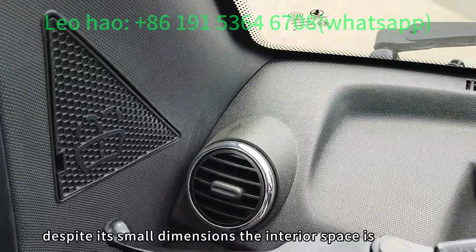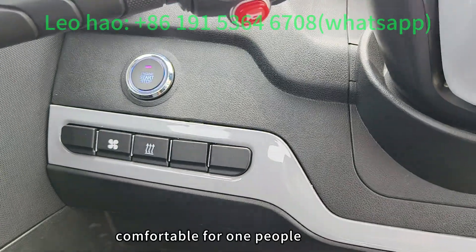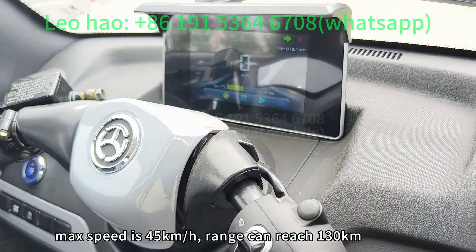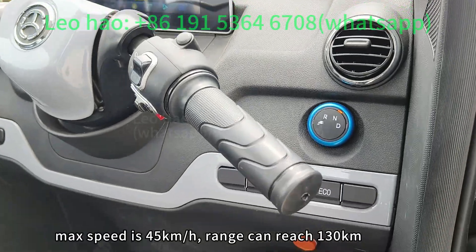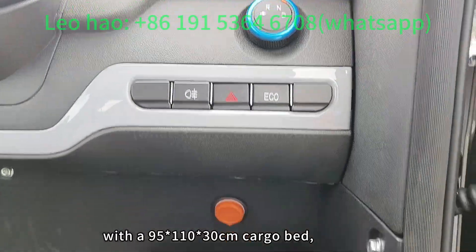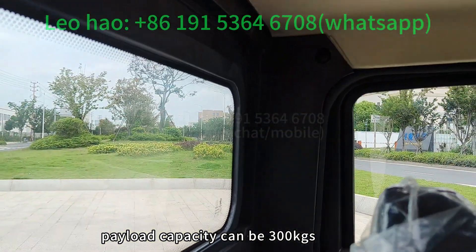Despite its small dimensions, the interior space is comfortable for one person. Max speed is 45km/h and range can reach 130km. With a 95 by 100 by 103cm cargo bed, payload capacity can be 300kg.